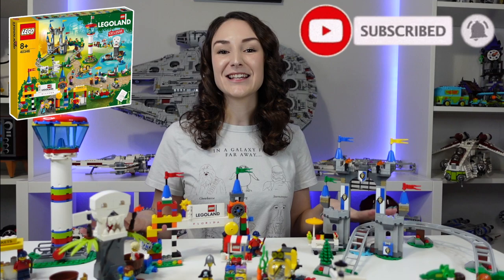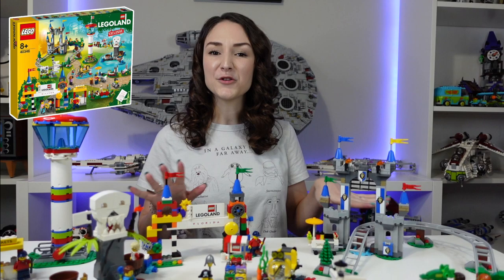Hey everyone, welcome back to my channel. I'm Emily and today I'll be reviewing this Legoland set in front of me. This is set number 40346, it has 1,336 pieces in it and it retails for about 100 US dollars.